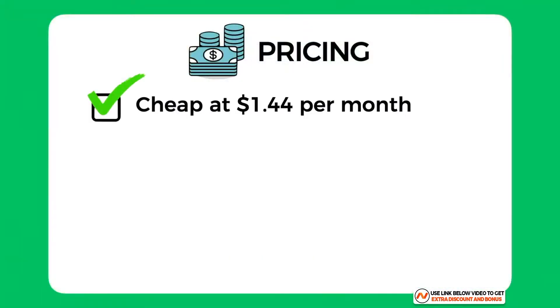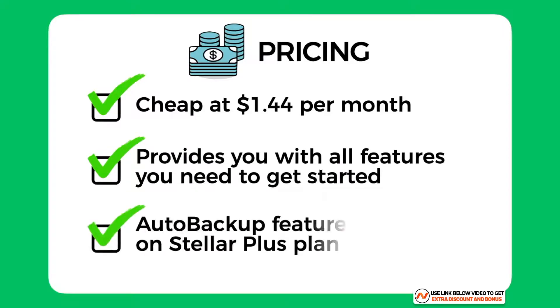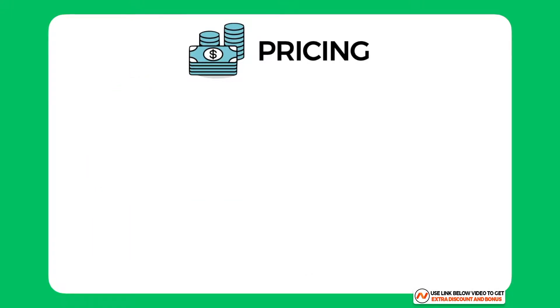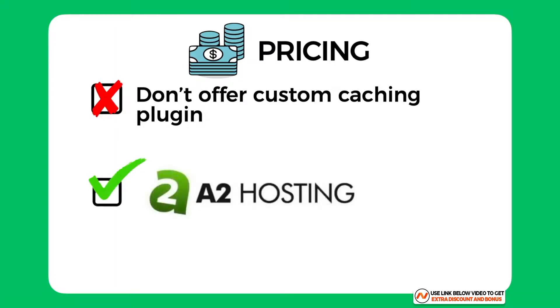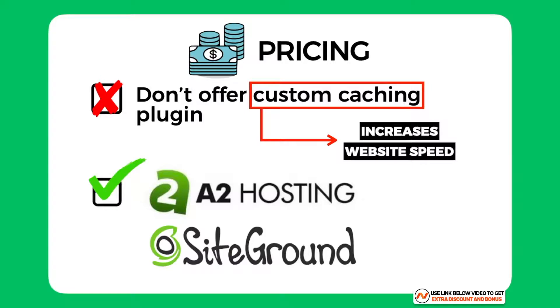Namecheap is a really cheap hosting provider starting at just $1.44 per month, and they provide all the features you need to get started. They even give you the automatic backup feature for free on their Stellar Plus plan, which is one of the more important features — many other providers don't provide this and try to upsell you instead. I did take one mark off because they don't offer a custom caching plugin like A2 Hosting and SiteGround do, which would further increase website speed performance.